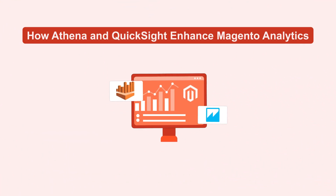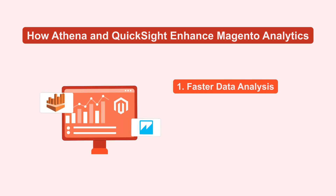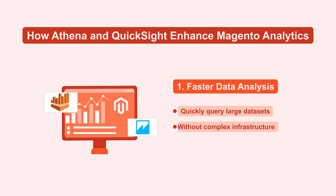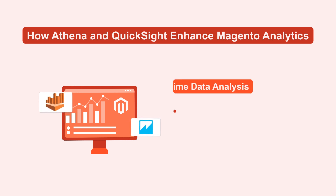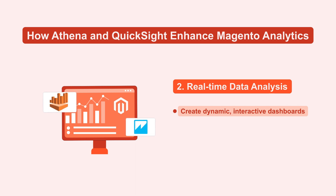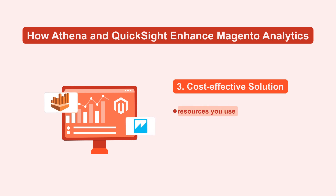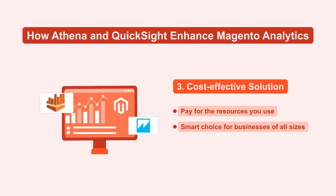Moving on, let's explore how Athena and QuickSight specifically enhance Magento analytics. One, ensures faster data analysis — you can quickly query large data sets with Athena without complex infrastructure. Two, you can create dynamic, interactive dashboards with QuickSight to monitor your business metrics effectively. Three, cost-effective solutions as you only pay for the resources you use, making AWS a smart choice for businesses of all sizes.